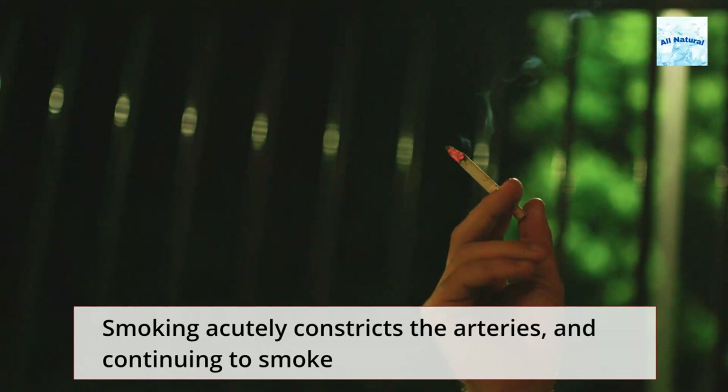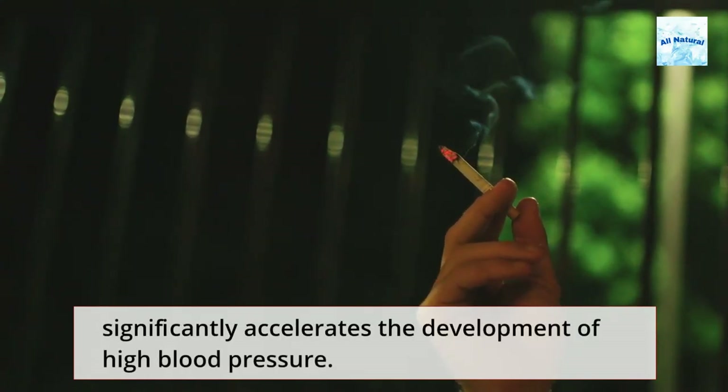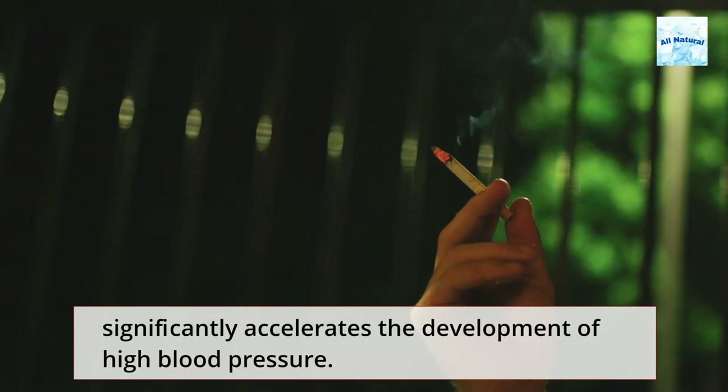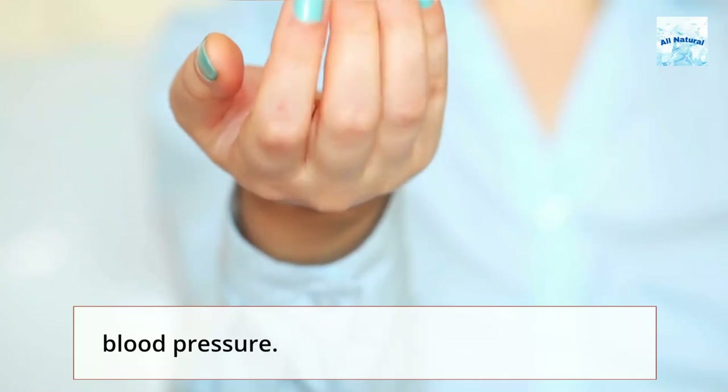Smoking acutely constricts the arteries, and continuing to smoke significantly accelerates the development of high blood pressure. Take the necessary actions to stop smoking if you have high blood pressure.